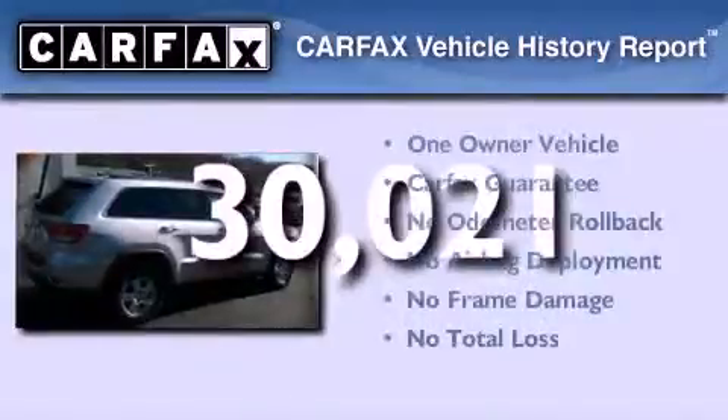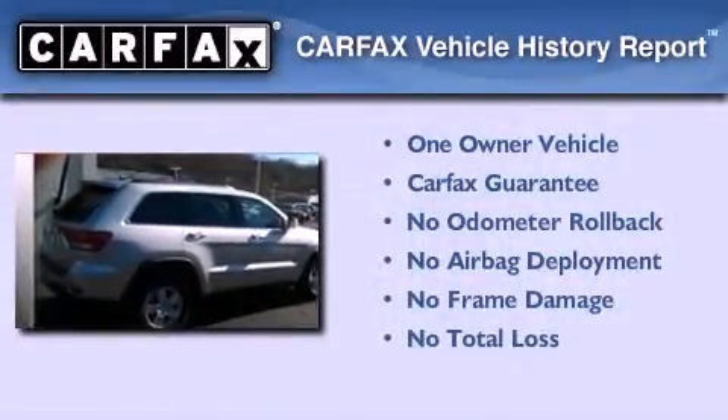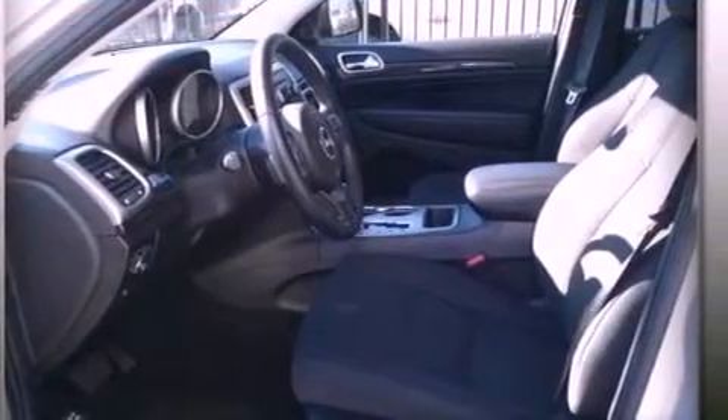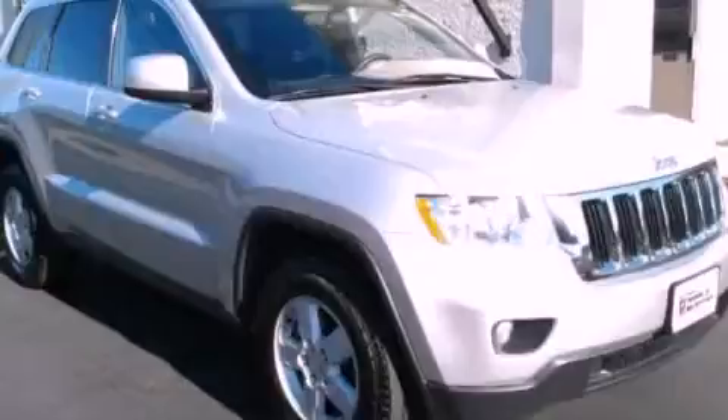This Jeep has had only one owner, and it qualifies for the Carfax Buyback Guarantee. This automobile won't last long at this price. Call and arrange a test drive now.